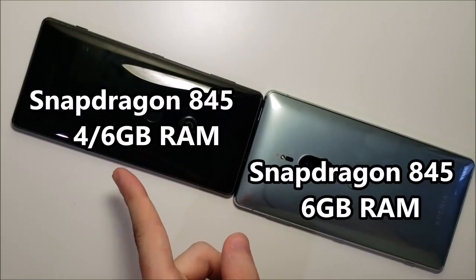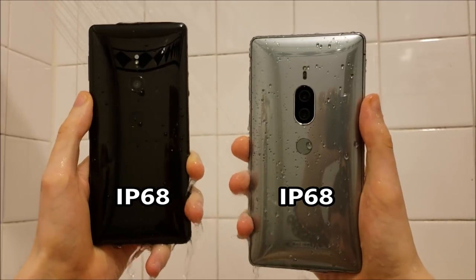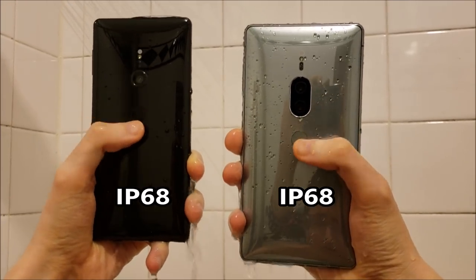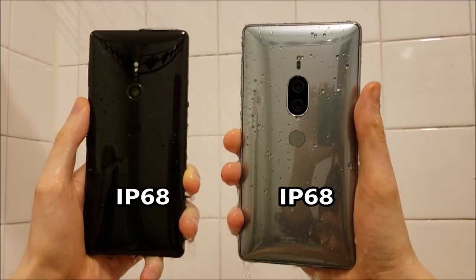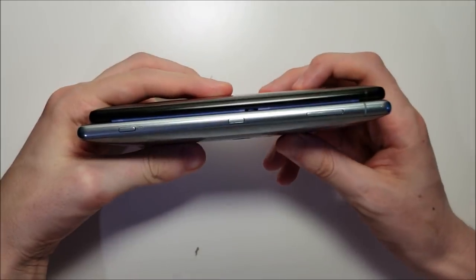For the XC2, some versions only have 4GB of RAM. Both phones are waterproof, and the fingerprint scanner is right there on both. At the bottom, both phones are Type-C, but unfortunately no headphone jacks.